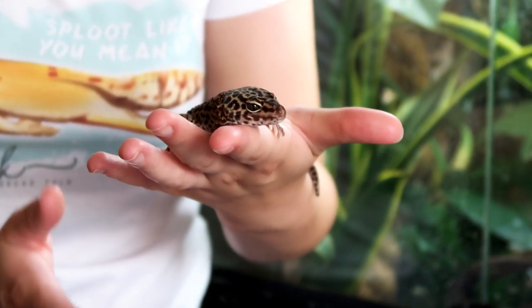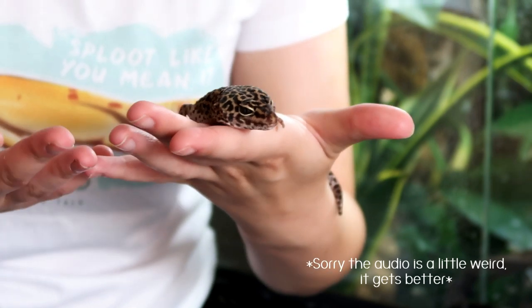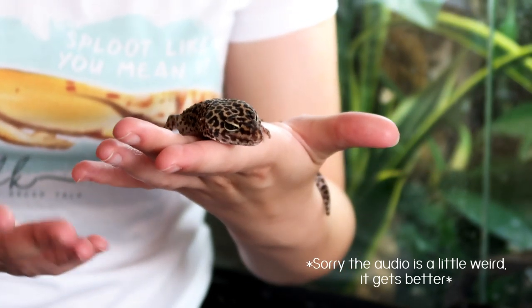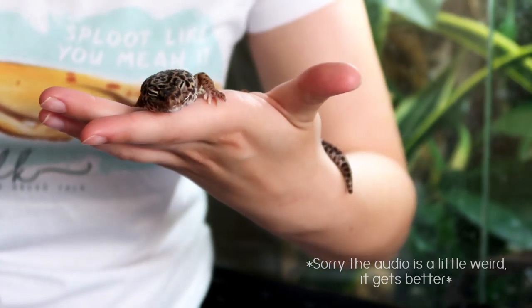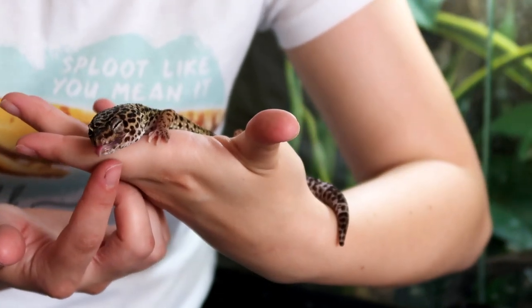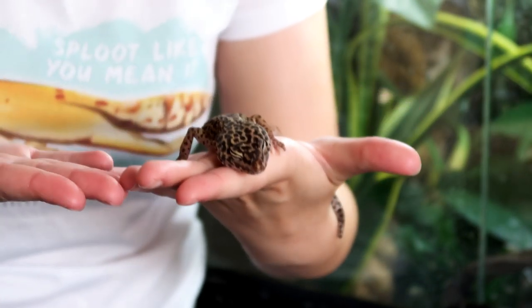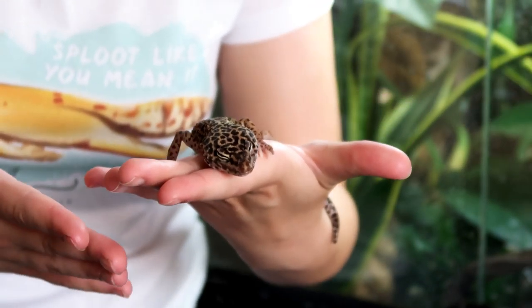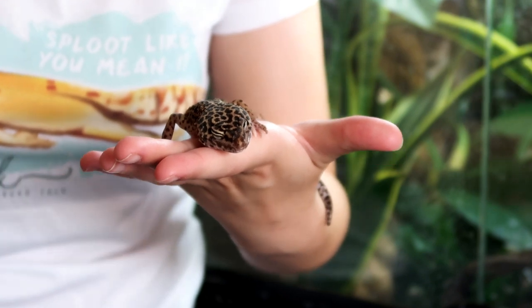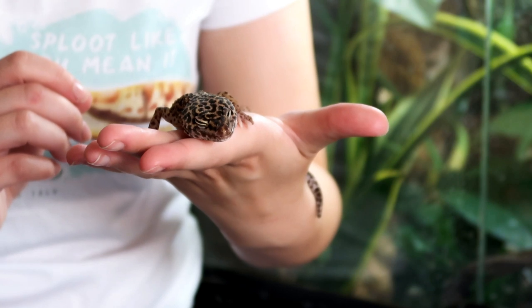Hi guys, so today we're going to be talking about Minnie's eye. Anytime she's in a video there's at least one or two comments about her eye, which is totally understandable since this is not how a leopard gecko's eye structure should look like. So today I wanted to talk about how this happened, the problems Minnie faces, how we overcome them, and what a vet and a reptile vet said about her eye.